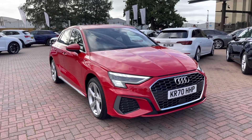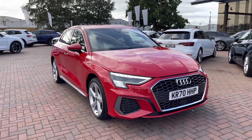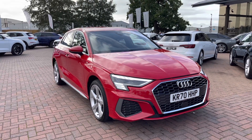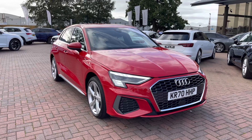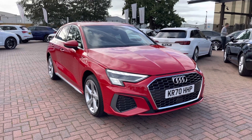Hello and welcome to Crewe Audi. Here we've got an approved used Audi A3 Sportback S-Line 40 TFSI-E, meaning it is a petrol plug-in hybrid, and this is finished in a gorgeous Tango Red. If you'd like to know any more about this vehicle, give us a call on 01270-864091, and I'd just like to take you on a short tour of this car now.